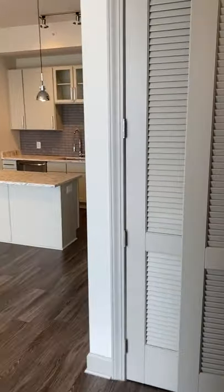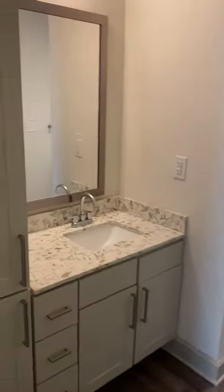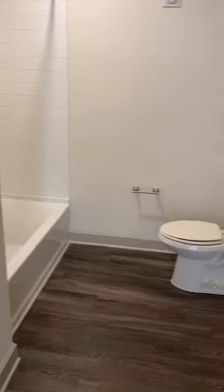Moving from the bedroom, side by side full-size washer and dryer, and a nice spacious bathroom with tub.